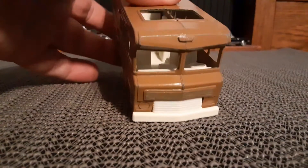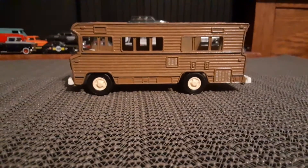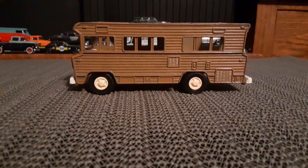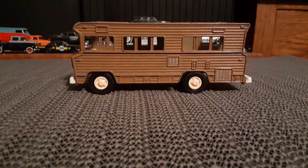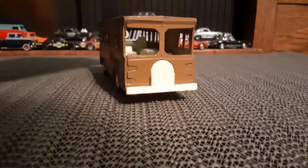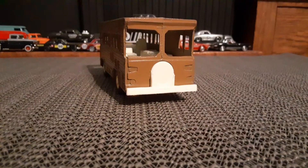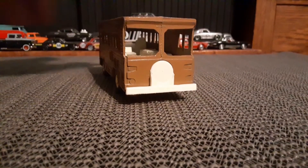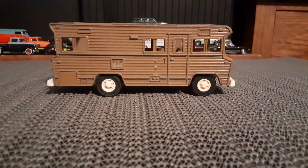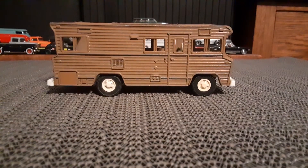I'd love to get my hands on one of the Winnebagos if I could find one, because I don't have that one. And that one actually has a W in the casting. So this one is just more of a generic motorhome. Yeah, I like that a lot.